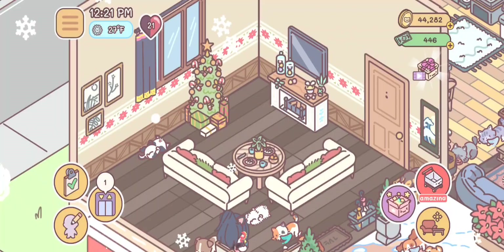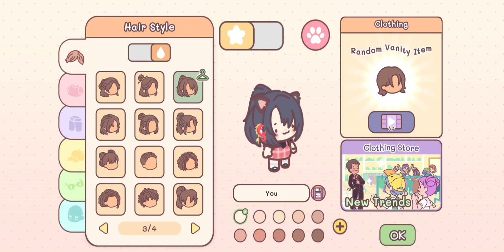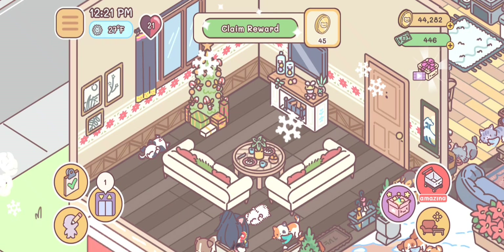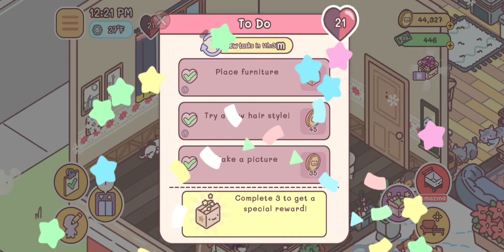Now let's try a new hairstyle to complete the last daily goal. I don't want the free hair option shown, so I'll just change my hair and then change it back. That counts for the goal — done! We've finished all our daily goals super quickly today.